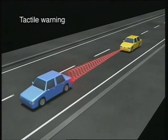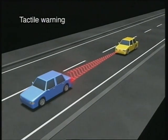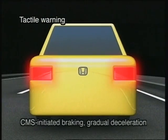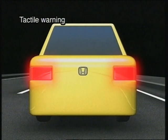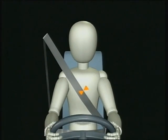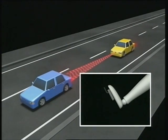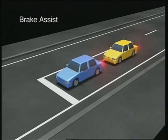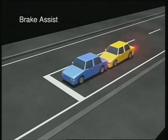If the driver takes no action or insufficient action and the danger further increases, in addition to the buzzer and visual warning, the CMS also applies light braking. The E-Pretensioner retracts the seat belt repeatedly, giving the driver a tactile warning and strongly prompting preventative action. If the driver applies the brakes in response to the warning, the brake assist function operates to assist the driver's operation, even if the brake pedal is not forcefully depressed.